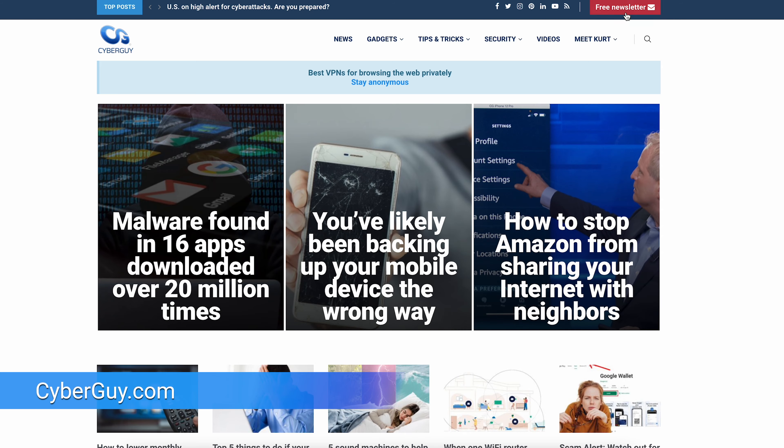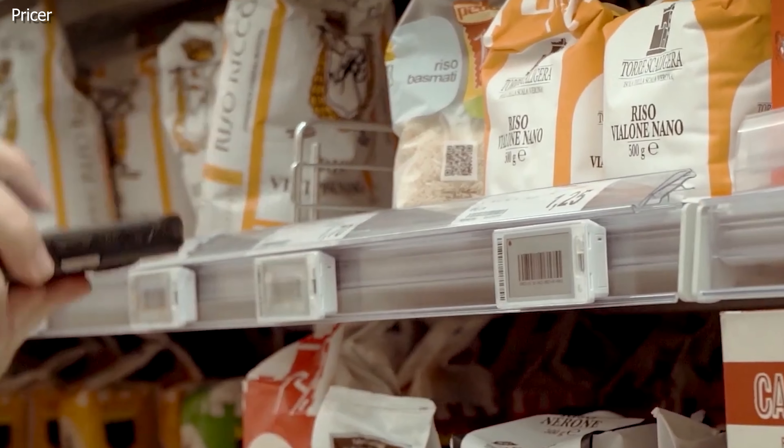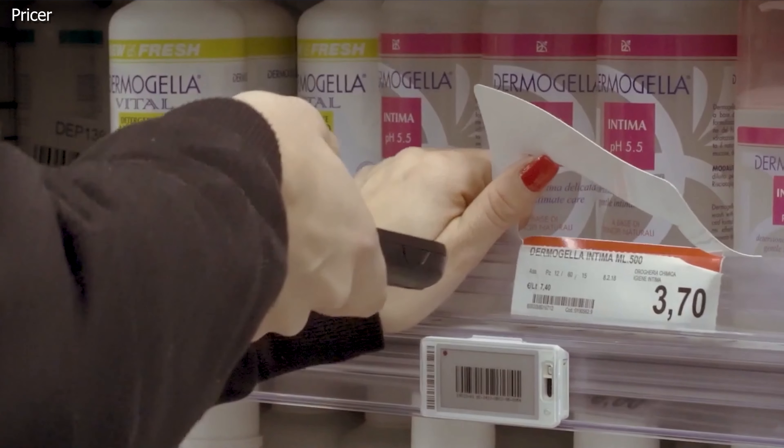The days of paper label price tags in some grocery stores are over. I'm Chris the Cyber Guy. Follow me at cyberguy.com where my newsletter is free. Walmart is planning on getting rid of paper tag price labels and replacing them with digital shelf labels in 2,300 of its stores by the year 2026.